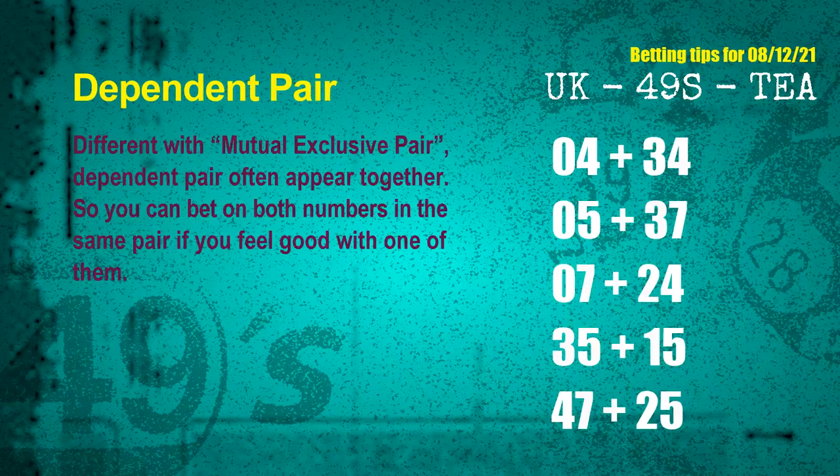Some numbers in the same dependent pair you can bet on both, because they are often drawn in one draw. The dependent pairs for next draw are: first pair, 04 and 34; second pair, 05 and 37; third pair, 07 and 24; fourth pair, 35 and 15; fifth pair, 47 and 25.